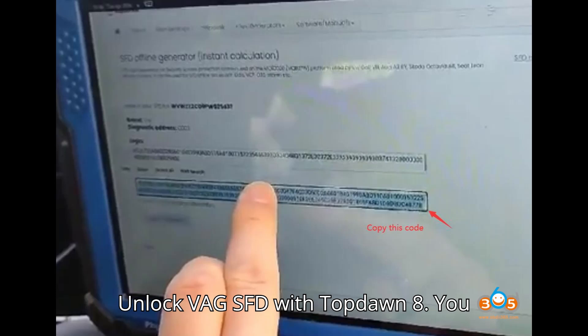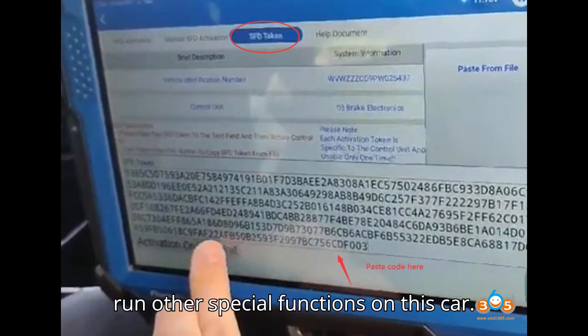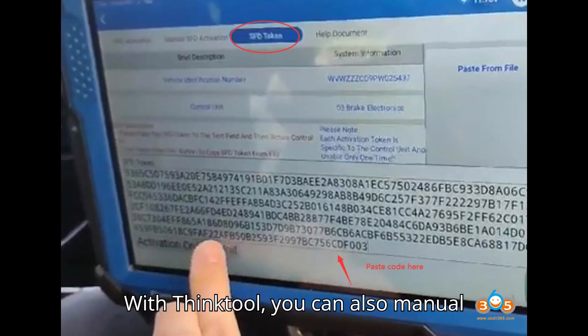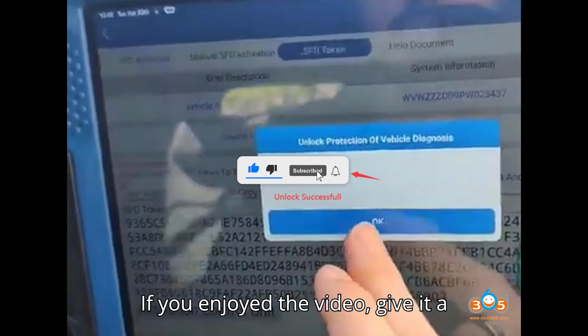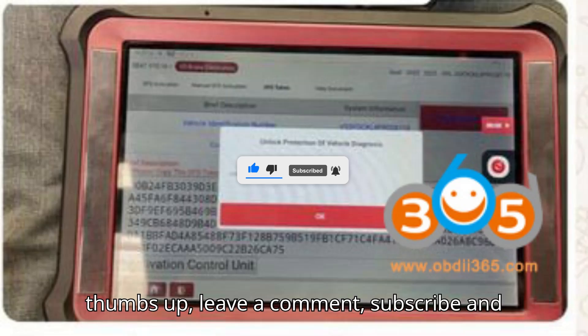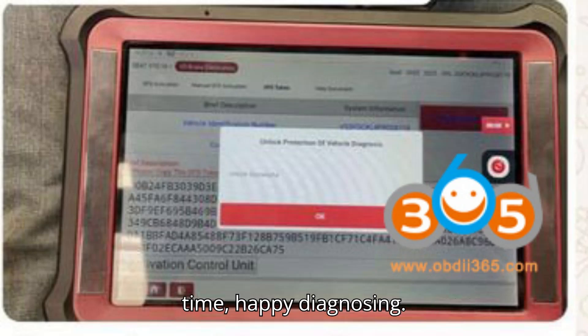You are now able to wind back the calipers and run other special functions on this car. With ThinkTool, you can also manually unlock the SFD gateway. Thanks for watching — if you enjoyed the video, give it a thumbs up, leave a comment, subscribe, and hit that super thanks button. Until next time, happy diagnosing.